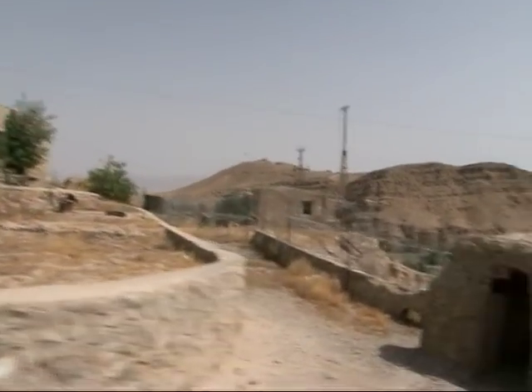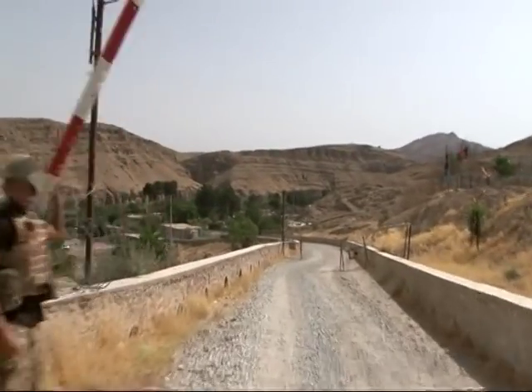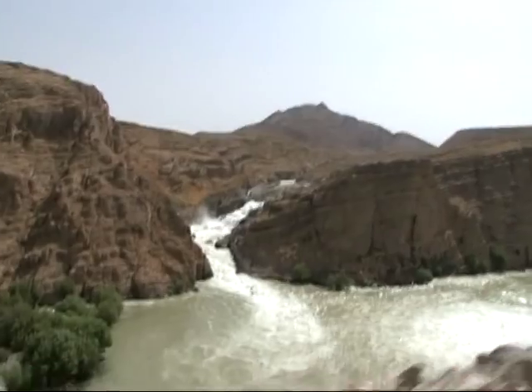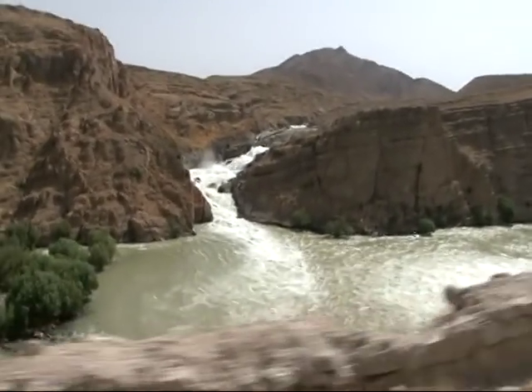Leaving forward operating base Zabrugge, we begin the mile or so journey to Kajaki Reservoir. Along the route, the river Helmand thunders past.